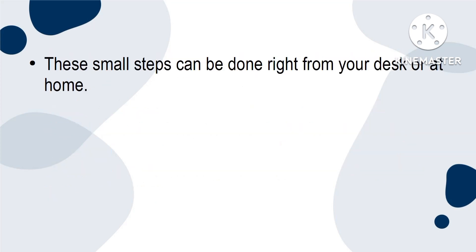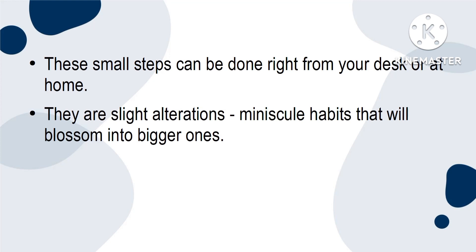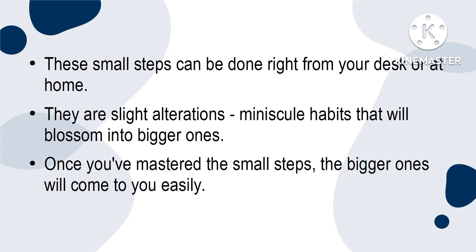These small steps can be done right from your desk or at home. There are slight alterations, minuscule habits that will blossom into bigger ones. Once you've mastered the small steps, the bigger ones will come to you easily.